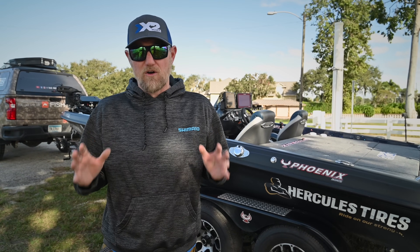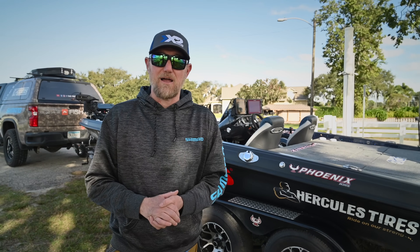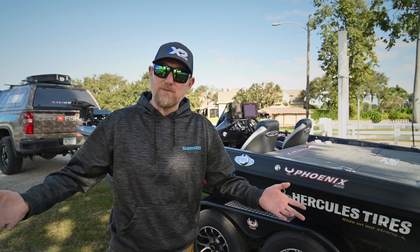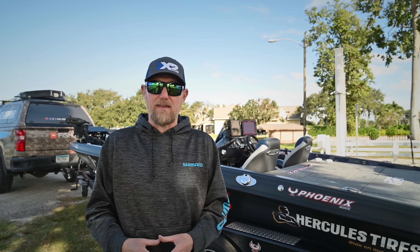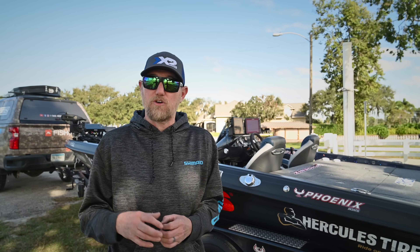If you've followed me at all, you know that I've been a diehard Lowrance angler for a long time — and I truly am. They're still on the boat, three of them as a matter of fact. But at the same time I've been with Lowrance for so long that I don't know what else is out there. I want to have the best answers: what's the best stuff out there today? If that means running different electronics companies and looking for what's best, I'm going to bring that kind of content.